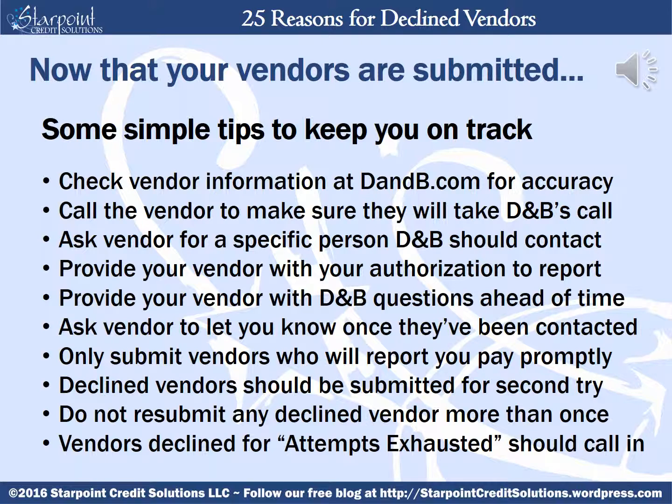Make sure that you only submit vendors who will report that you always pay on time. Any vendors that get declined should be submitted for a second attempt, but you should never resubmit any declined vendor more than once — constantly resubmitting a declined vendor can throw up red flags on your company. Vendors that are declined for attempts exhausted can actually call into D&B to report your payment history directly, but you'll need to resubmit them so the case is active before doing so.